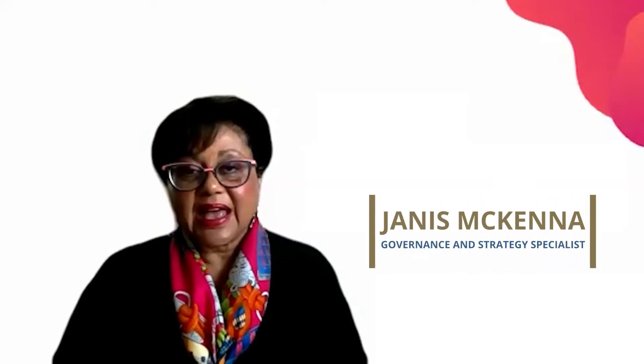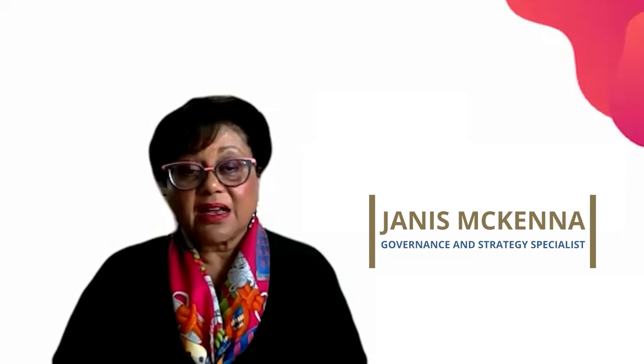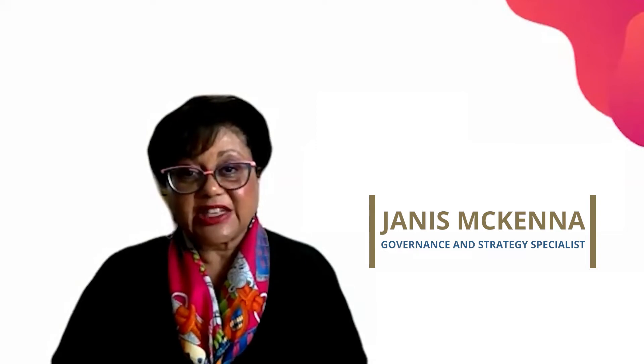My name is Janice McKenna and I'm a specialist consultant. My areas are corporate governance, family governance, strategic planning and implementation, operational planning and implementation, and programme design.